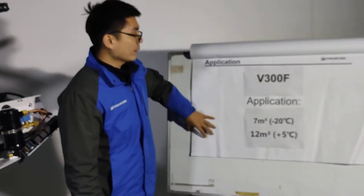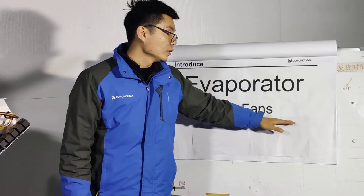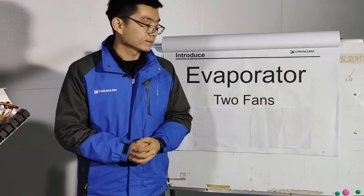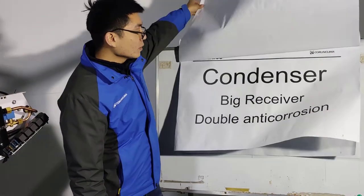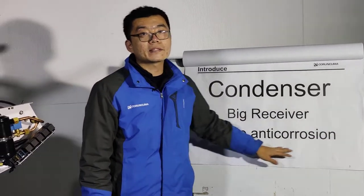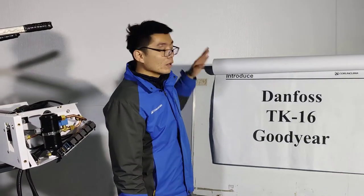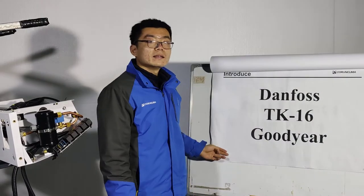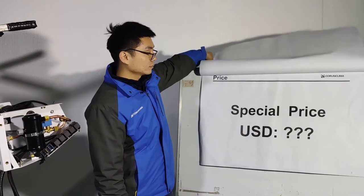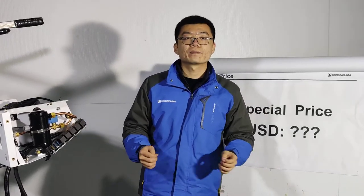Let's see the backboard. Our evaporator's two-fan design makes sure of good performance in hot countries. Our condenser's big receiver and double anti-corrosion ensure long life. All key parts are the same as leading brands, and for these models we have a special price these days.